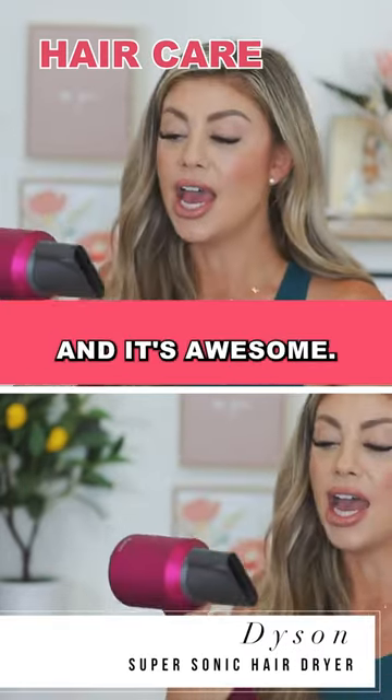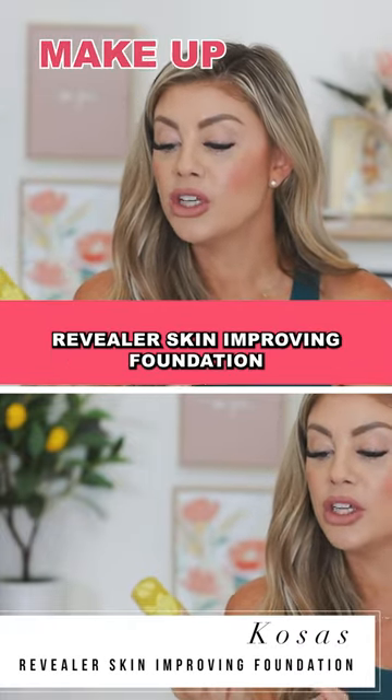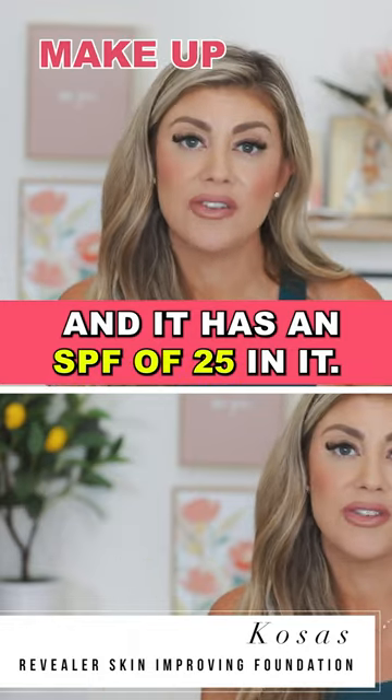This is the Dyson Blow Dryer and it's awesome. This is from Kosas and it is their Revealer Skin Improving Foundation, and it has an SPF of 25 in it.